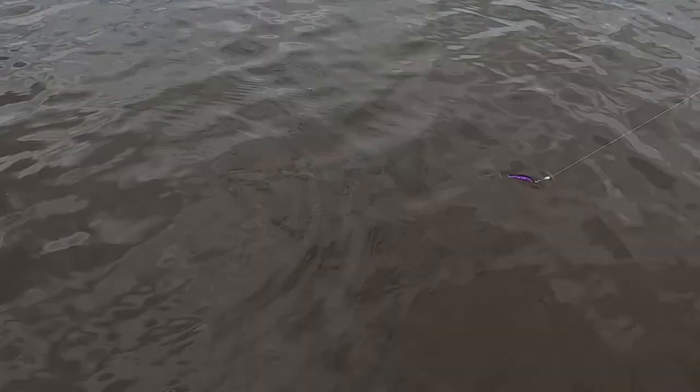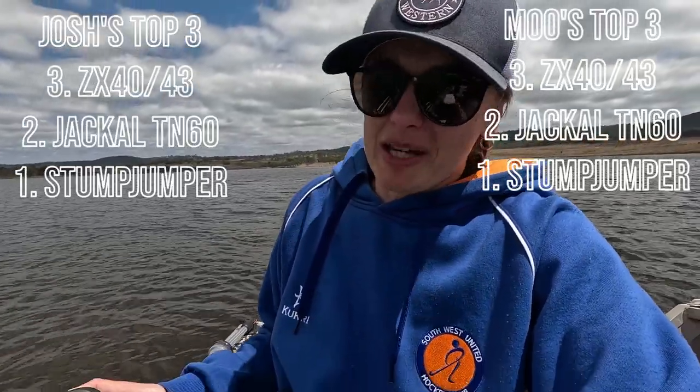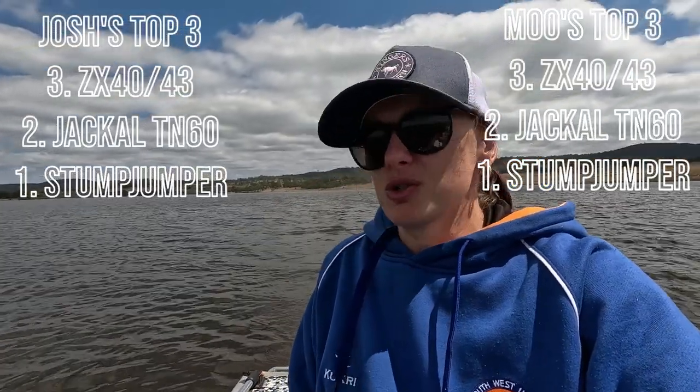My favourite lure of all time has to be the stump jumper, which I have caught every single fish but one on — and that's not even joking. I'm currently using the stump jumper. I have a purple one, a pink one, and a gold one. I've caught every single fish that I've brought into the boat but one on a stump jumper. My favourite out of those is the purple one — it's what I always use, it's my go-to, it's old faithful.